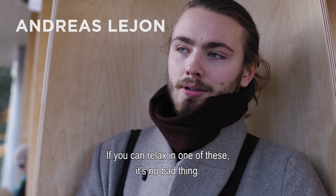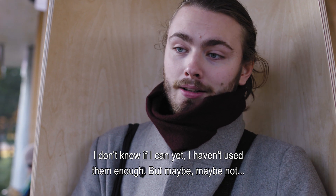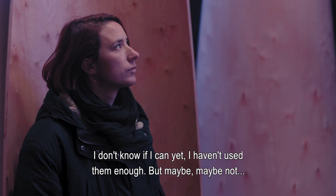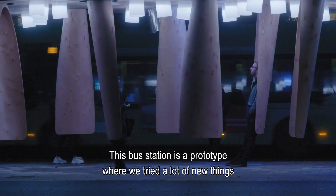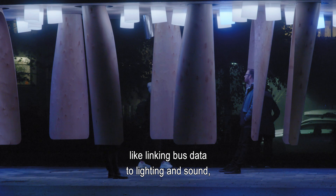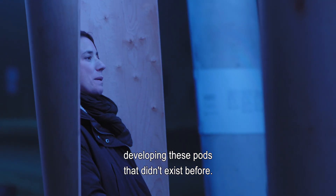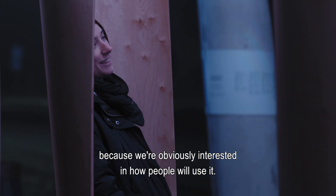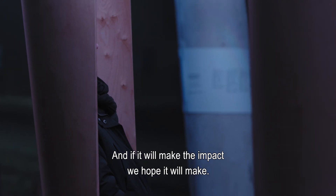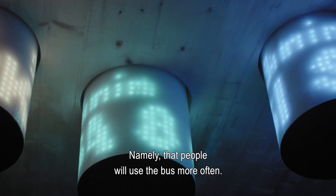This bus station is a prototype where we tried a lot of new things, like linking the bus data to lighting and sound, and developing those pods that didn't exist before. But the main lessons are still to be learned, because what we're interested in is how people will use it and if it will actually make the impact we hope — namely, that people will use the bus more often.